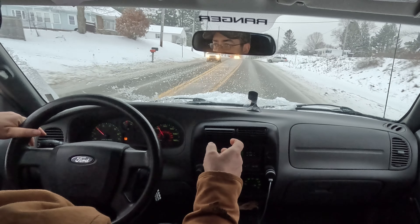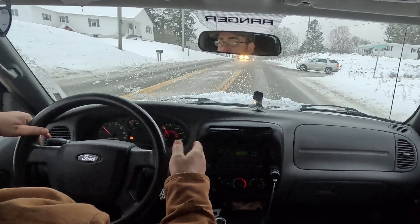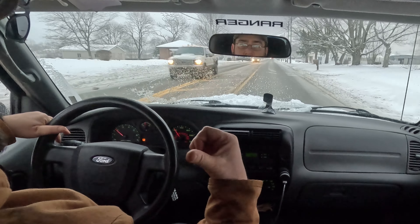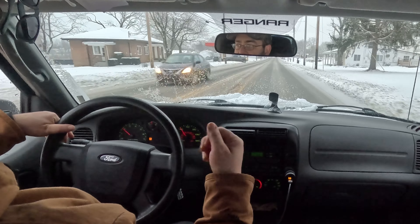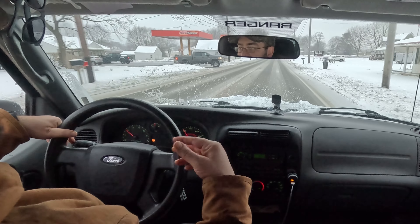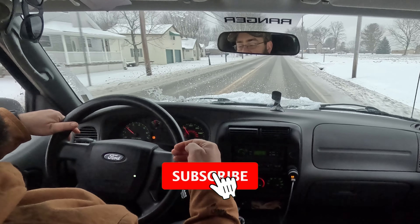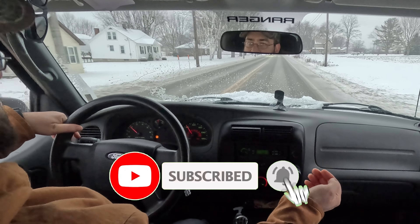If I back into some deeper snow, it's actually easier to pull out with this than it is with the four-wheel drive truck operating in two-wheel drive. Leave a comment down below if you've found that same thing — if you've had both a four-wheel drive and a two-wheel drive truck and it seems like the two-wheel drive truck does way better in two-wheel drive than the four-wheel drive truck does in two-wheel drive.